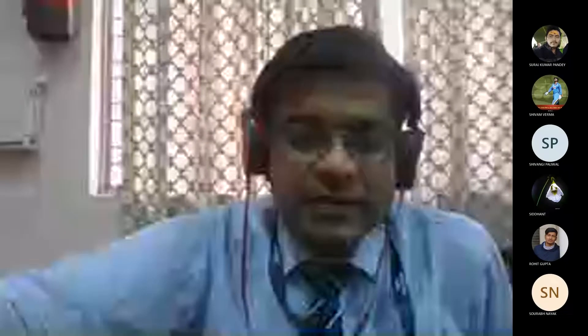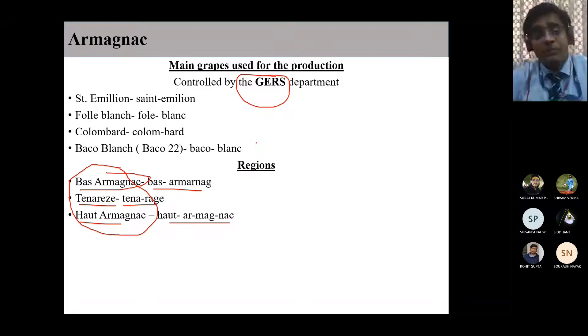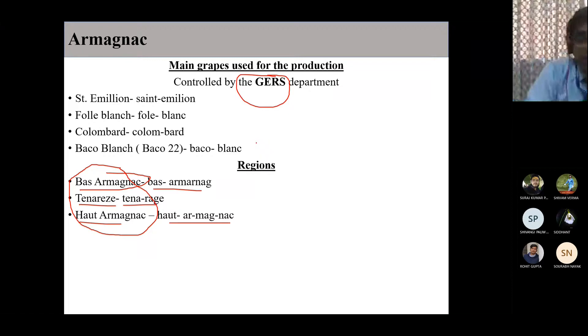There are two departments: one is the Charentes department and one is the Gers department. Charentes is a place where Armagnac and Cognac are produced. Gers is a department where Armagnac is produced. A department is nothing but a governmental organization - like the metrological department, the Women and Child Development department. Same way, there is something called the Gers department in France.